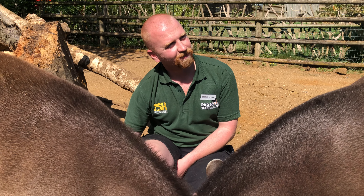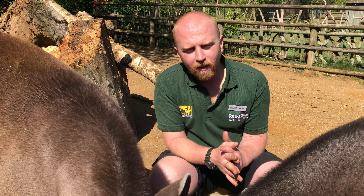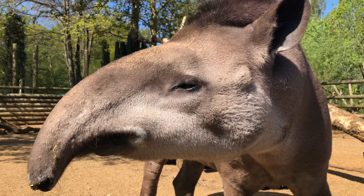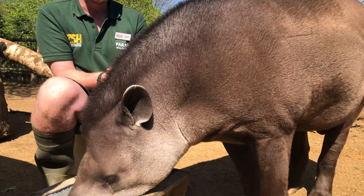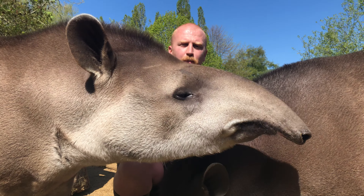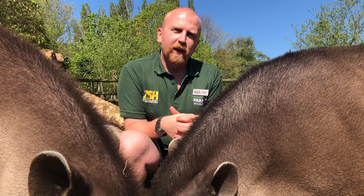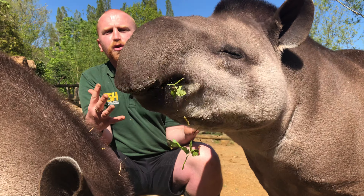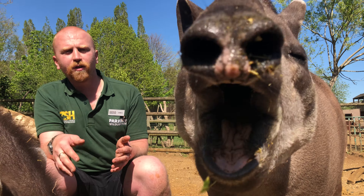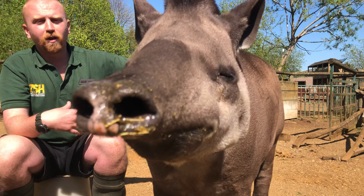Despite looking large and slow, tapirs can reach up to 30 miles per hour in short bursts. Tapirs are also semi-aquatic animals — they love the water and use their proboscis as a snorkel. Here at Paradise they have a swimming pool where they can bathe and swim around. On sunny days you can see them charging around the enclosure and jumping in. Tapirs also go to the toilet in the water, passing their feces there.